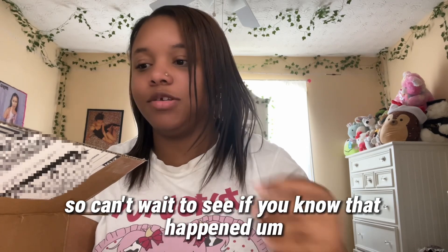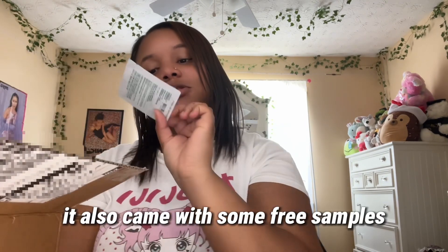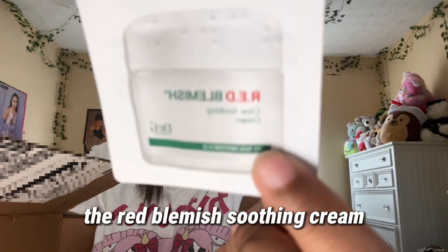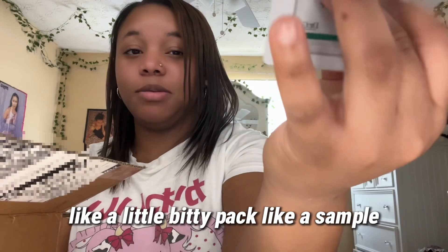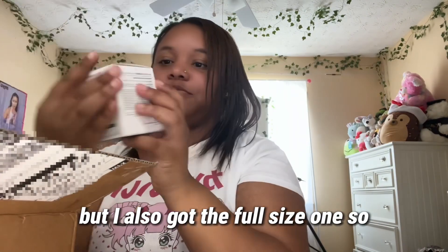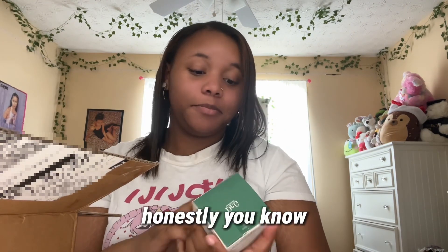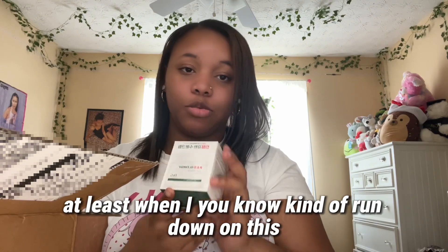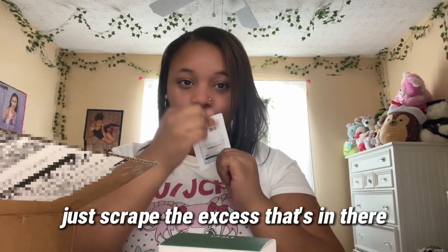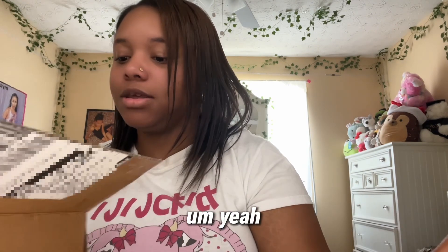It also came with some free samples, like this red blemish soothing cream — I got a little sample pack of it. I also got the full size one, so when I run down on the big one I can just use the sample for the excess that's in there.